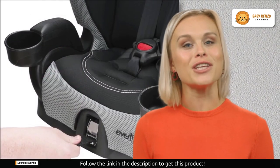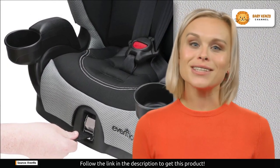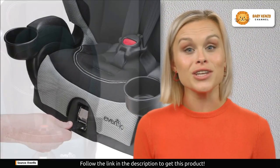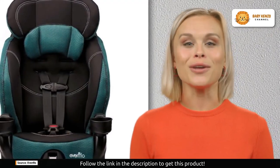The up-front harness adjuster, easily accessible in the center front, ensures a snug and secure fit for your little one. Installation is a breeze with the Evenflow Chase LX.